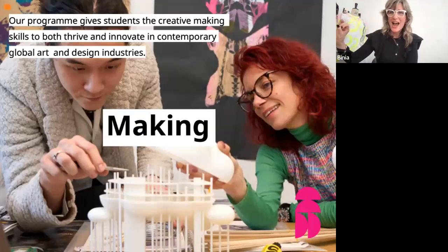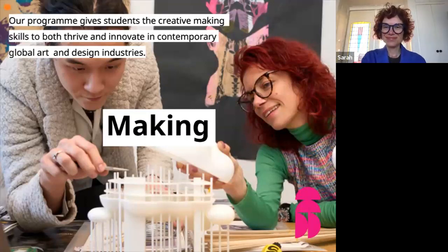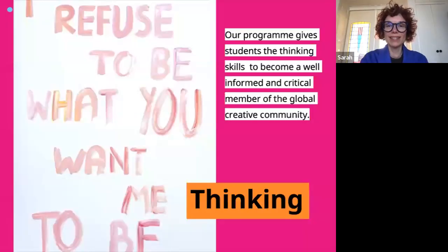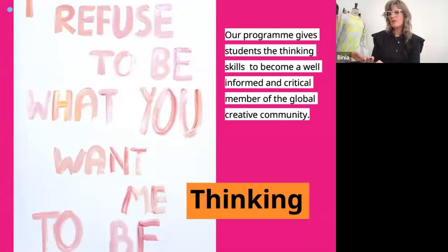Poll results: 42% said it's important to be curious — and I couldn't agree more. You need to be open to new things. Some also said being open to new experiences. These two things go really well together — you're on the right path. Please all come and study with us — you're showing us the right attitude. Thank you so much for giving us feedback.